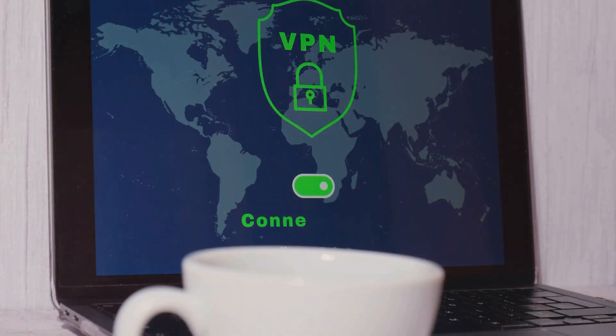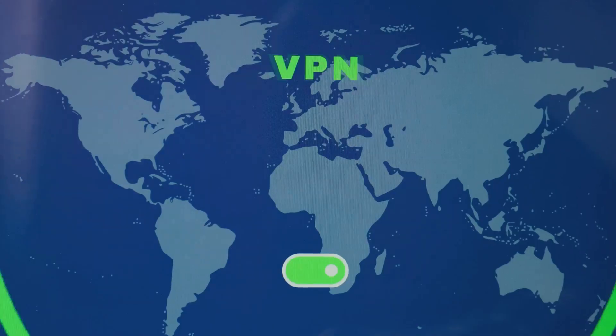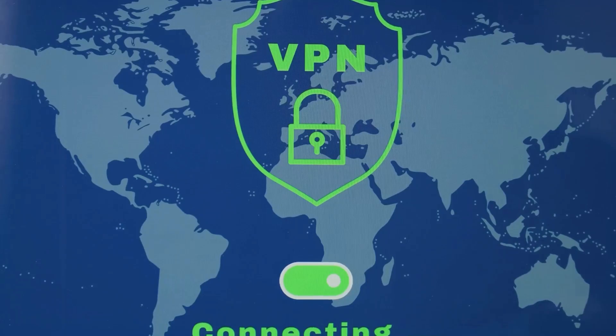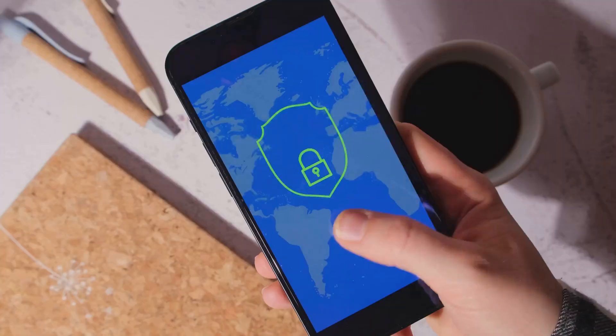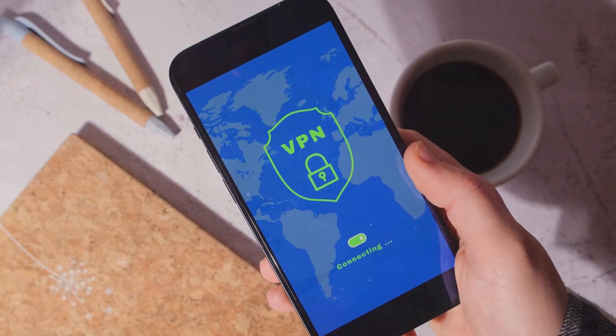Now let's talk about another key player in your security team: a VPN. When you're accessing your crypto accounts online, you need to protect your data. Enter NordVPN. NordVPN encrypts your internet connection, keeping your data safe from hackers. Whether you're on public Wi-Fi or browsing from home, NordVPN has got your back. Stay safe out there.